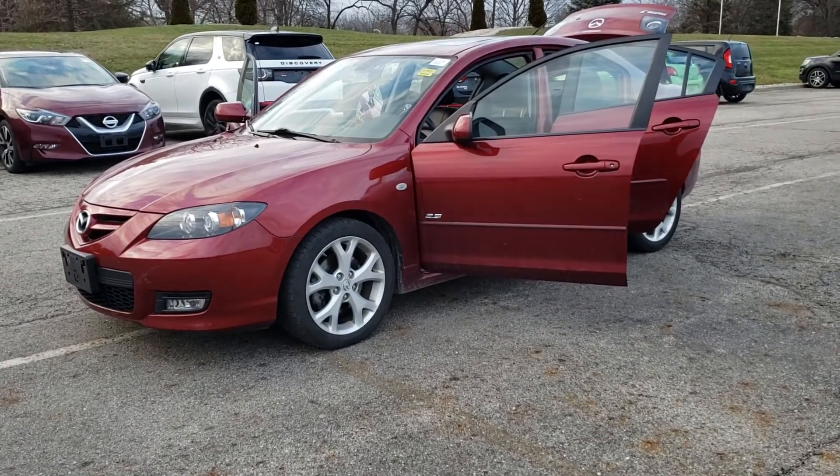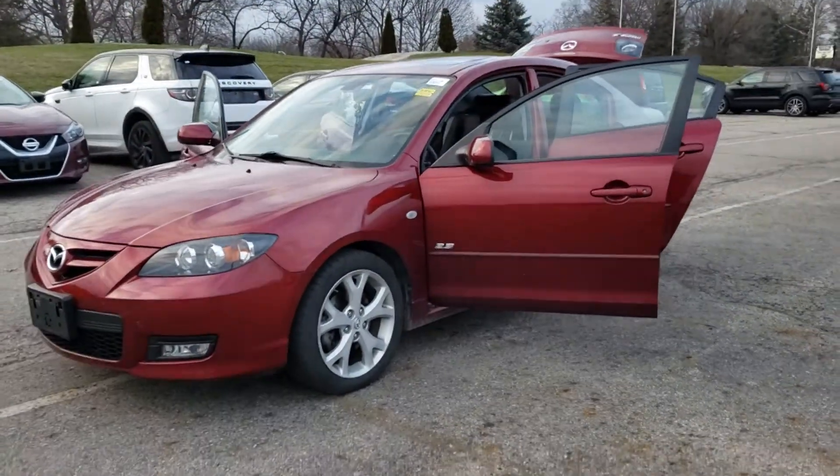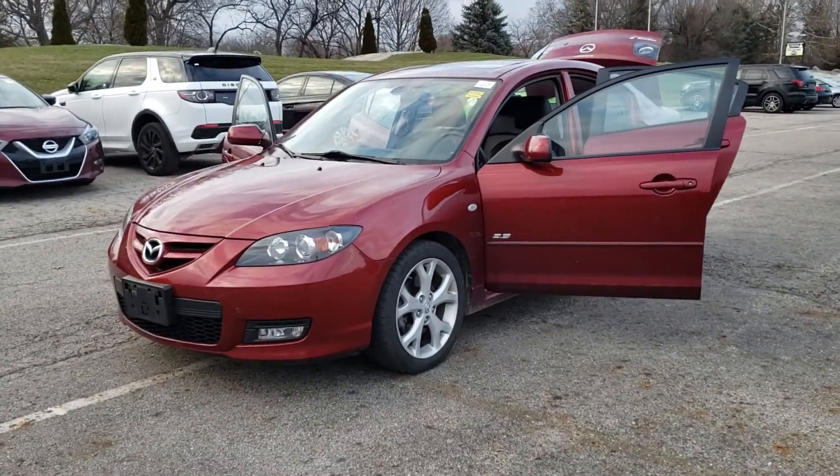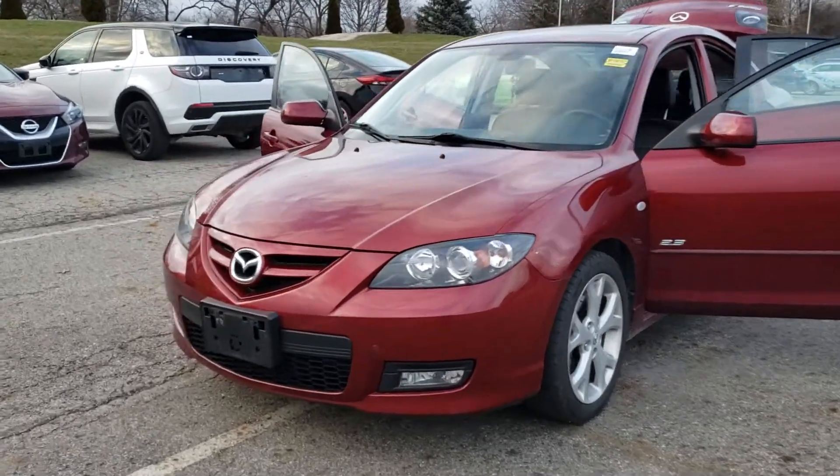Hey David, Vincent Brooke here at Riker Automotive. Found this vehicle here — the Mazda 3, the '08 — the one you inquired about. So just a quick little video tour of this thing here for you.